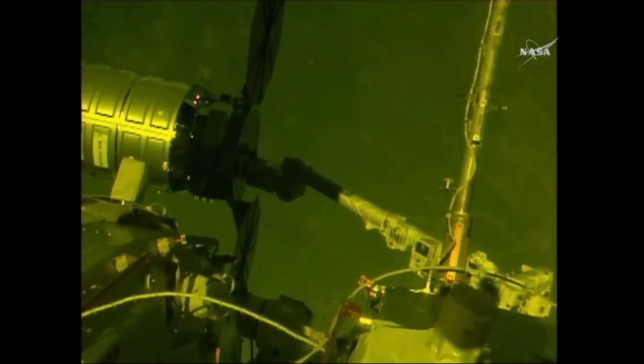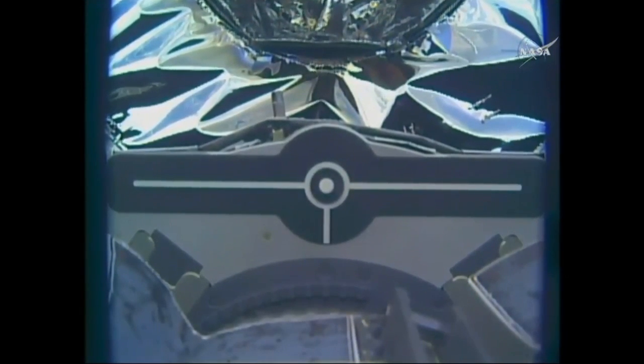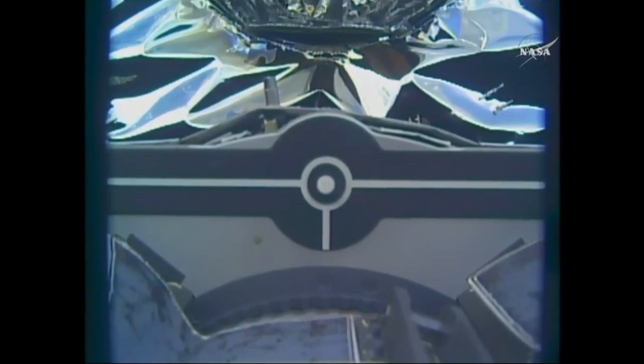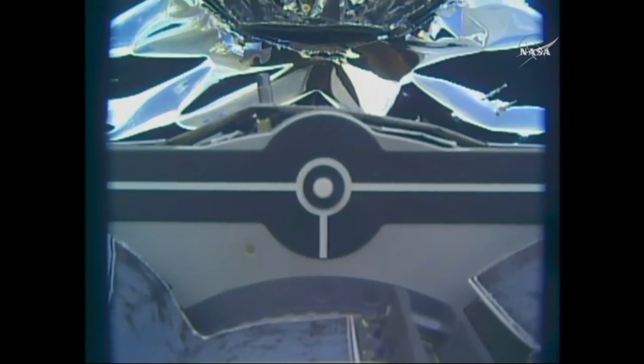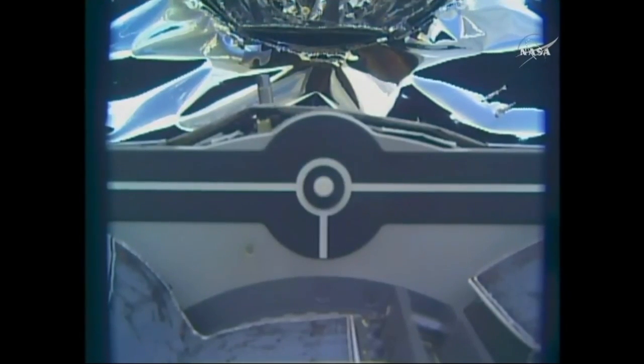Robotic arm over the pin. Trigger initiated and snares closed. Snares are confirmed closed. Confirmed capture right on time — 5:05 a.m. Central Time, 6:05 a.m. Eastern.